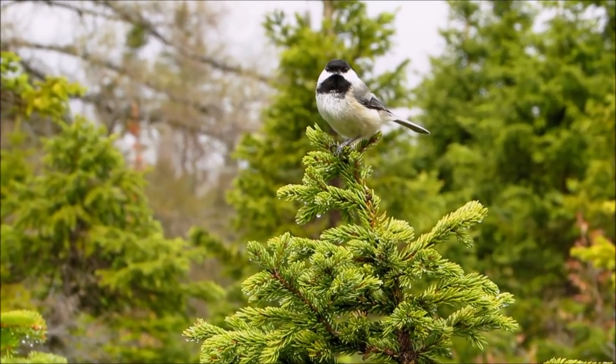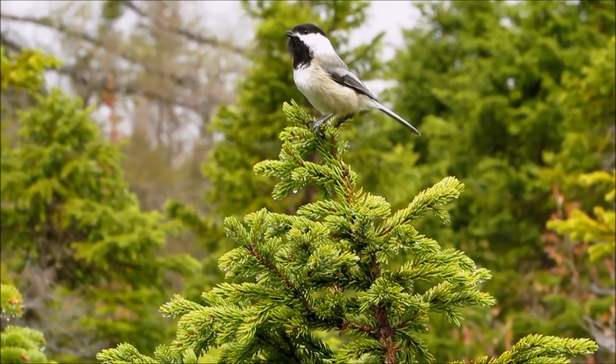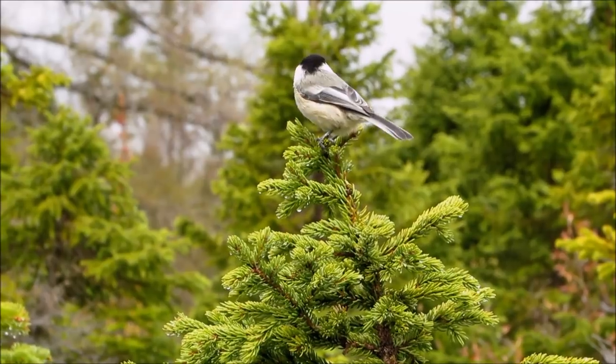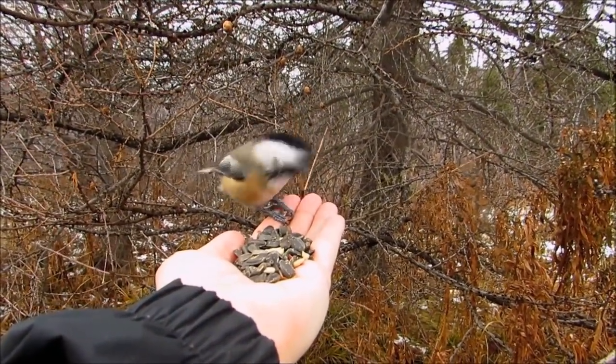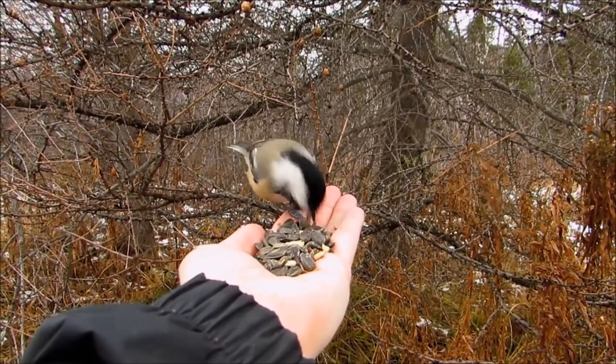Five fascinating things that chickadees can do. Don't let the small size of these beloved little birds fool you. Chickadees are capable of some pretty incredible things, so let's get into that.